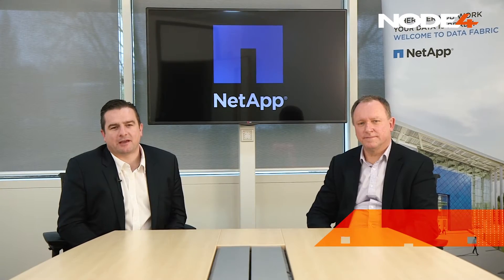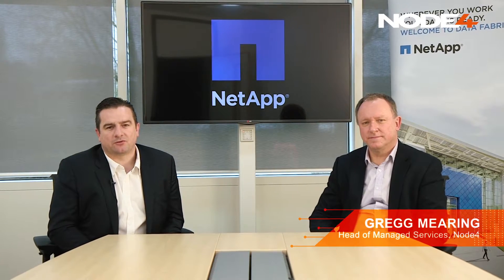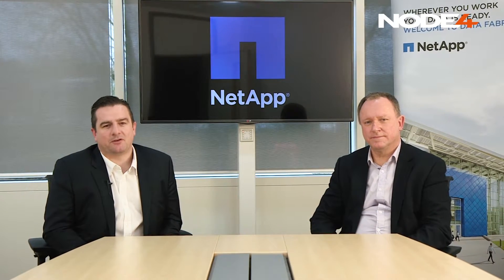Hi, I'm Greg Mearing. I'm here at NetApp's UK headquarters with Martin Warren, and today we're talking about NetApp Private Storage and how it can benefit your business. Martin, thanks for joining us today. Can you give us a bit more insight into NPS and why it would benefit companies using it?